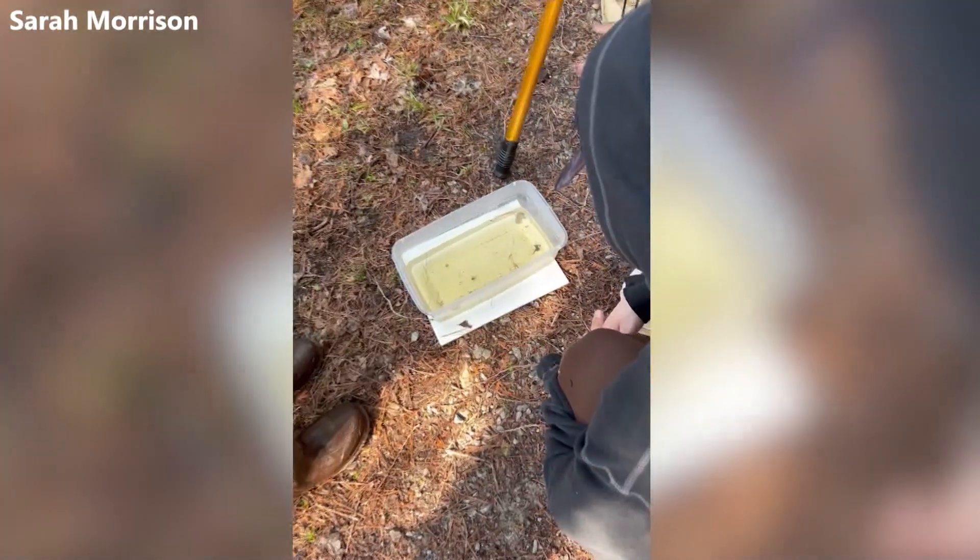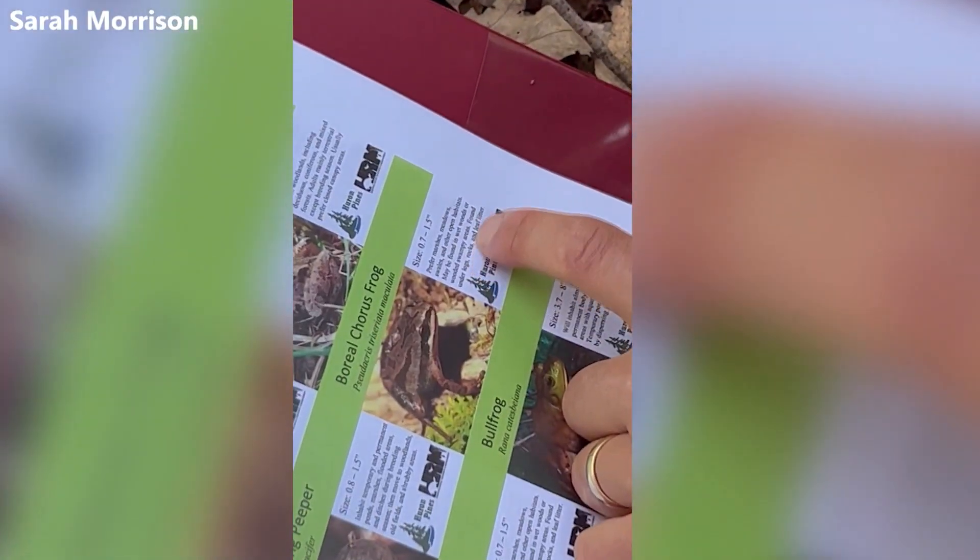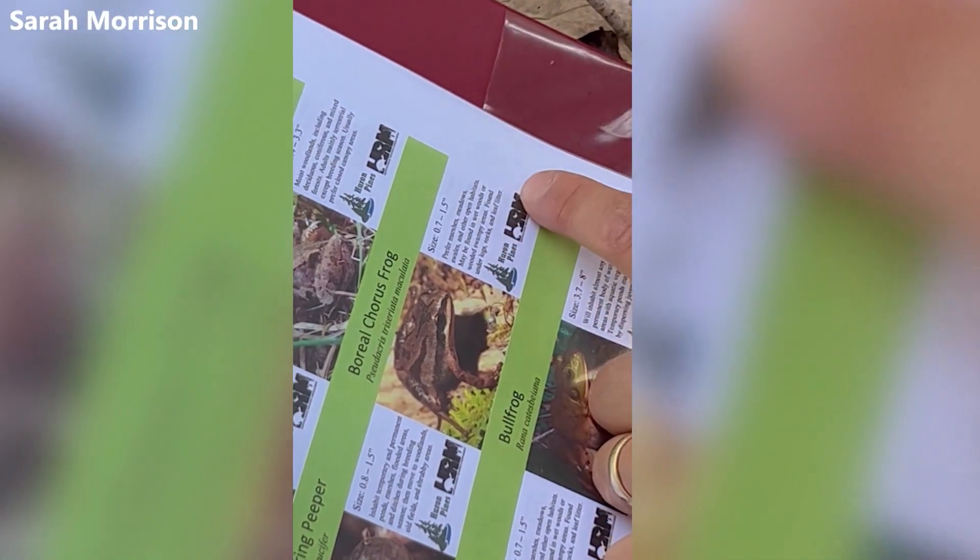When the summer gets underway, the pools dry up and the organisms that lived there move on. Then new organisms will occupy the dry area where the vernal pools once were.